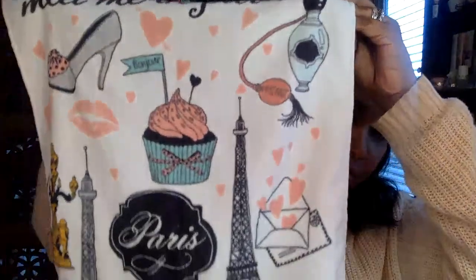I also got this Paris hand towel for my upstairs bathroom because it's Parisian-themed and has a bunch of cute French decorations on it. It's going upstairs in my restroom for drying your hands. This was from Ross, and I linked a similar type of towel on Amazon if you guys like it.